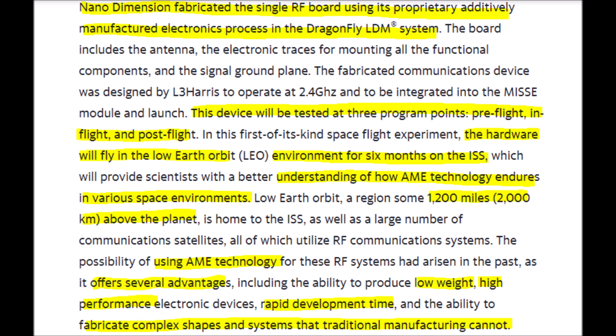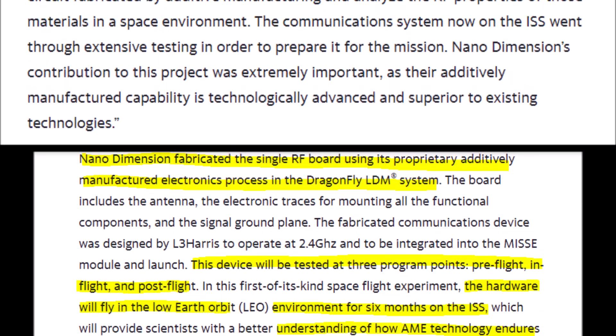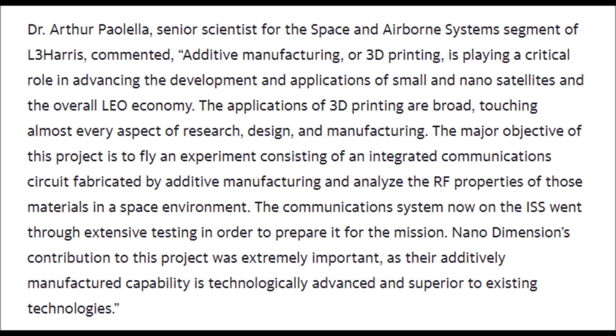Nano Dimension's 3D printed AME electronics have many advantages over traditional manufacturing methods, such as the product is lighter weight, it provides higher performance in most cases, it can be created very quickly, and complex and unique structures can be made with ease.